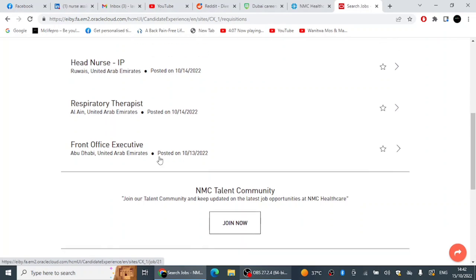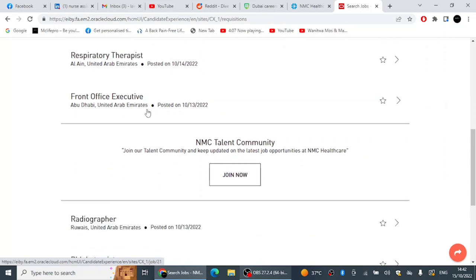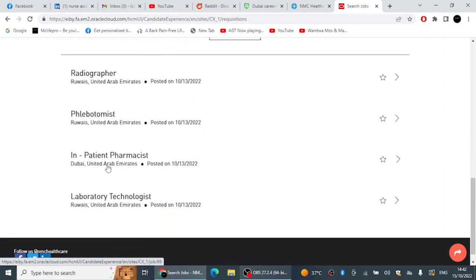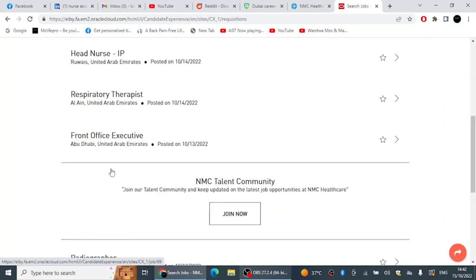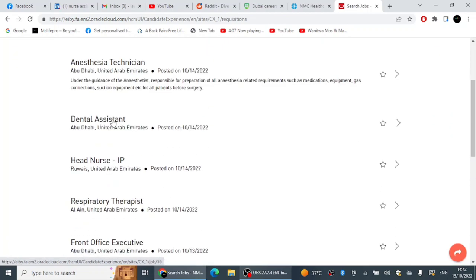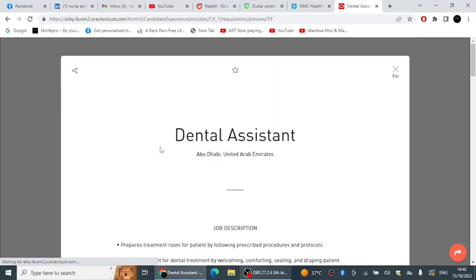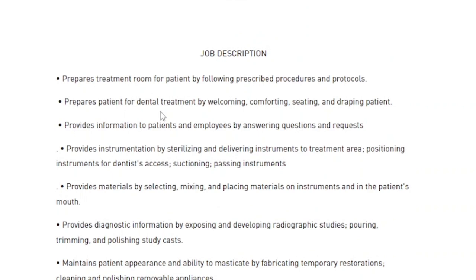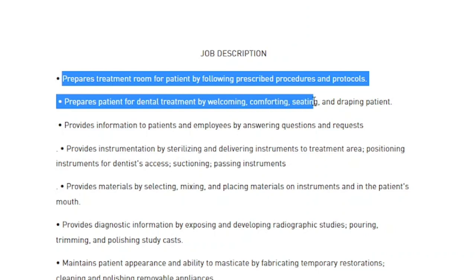NMC also has a Front Office Executive position in Abu Dhabi, a Radiographer, a Phlebotomist, Inpatient Pharmacist, and Laboratory Technologist. When you click a position, read the job description carefully. If you don't have some of the key points in your CV, paraphrase them from the job description and add them — this will help your CV rank higher in their search system.